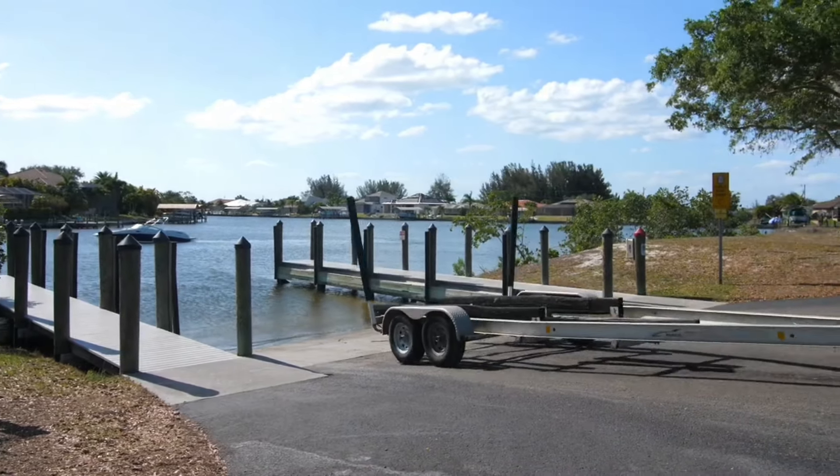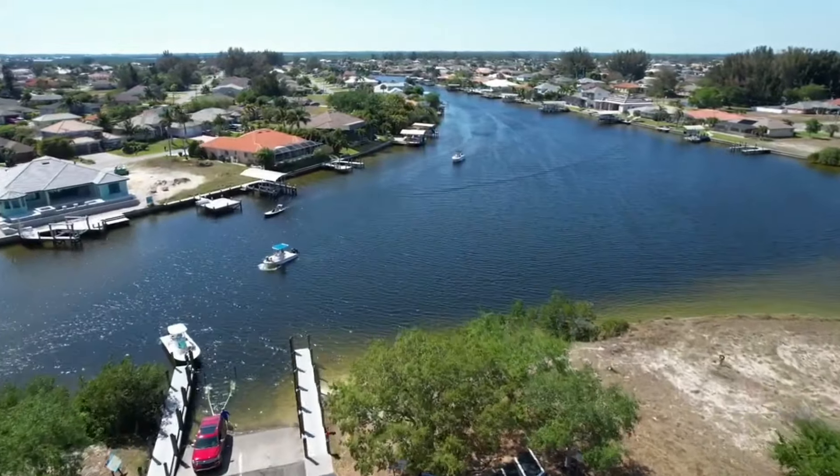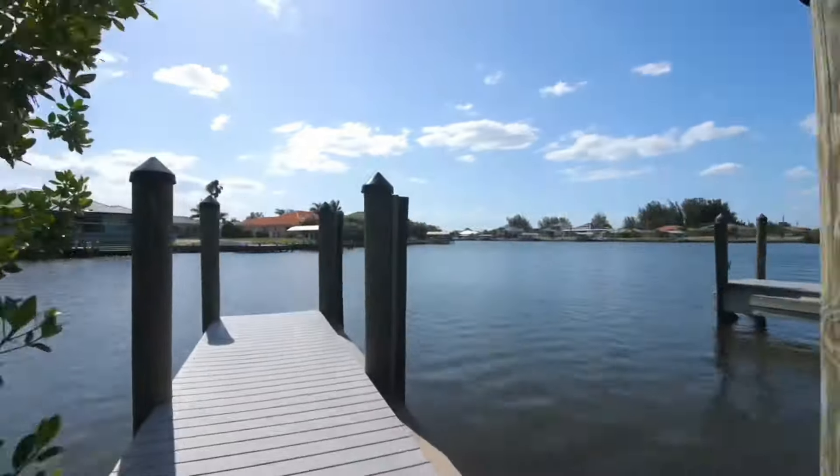The majority of Gulf access homes will be closer to a million or over a million dollars for the newer, nicer stuff. But if you're a boater and don't necessarily need a canal in your backyard, you can trailer your boat and you're right there by the Matt Lachey boat ramp — super quick and easy to put your boat in the water and get out to open water.